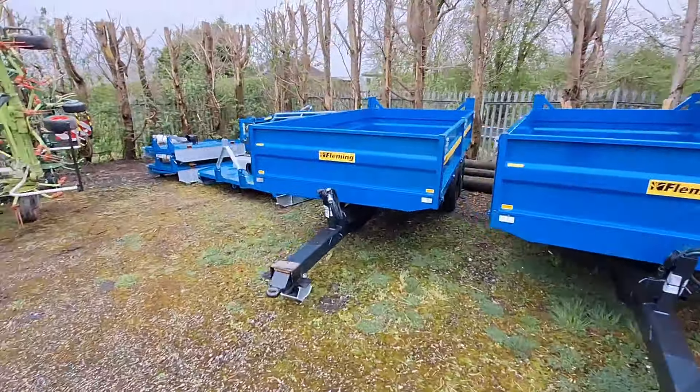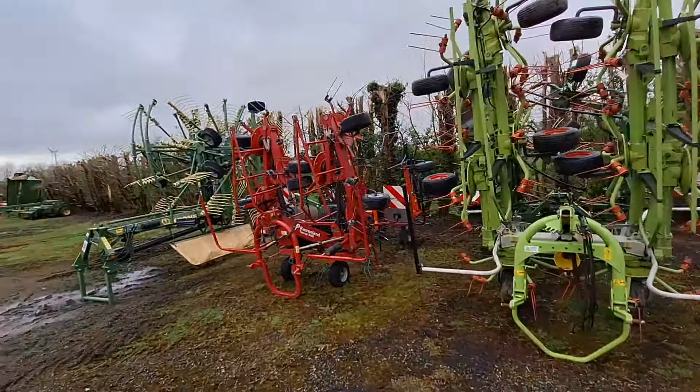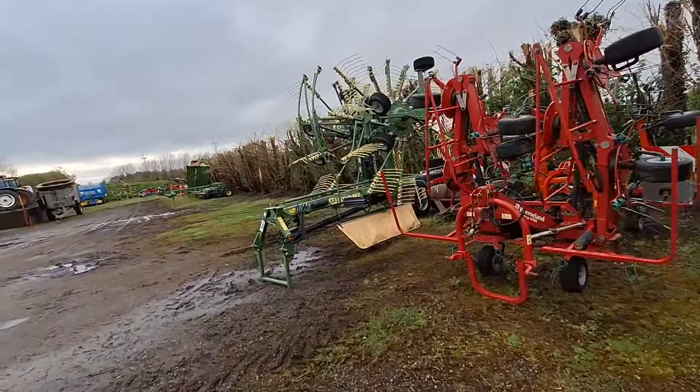Some tipping trailers. That's an old feeder wagon - it's good, isn't it?